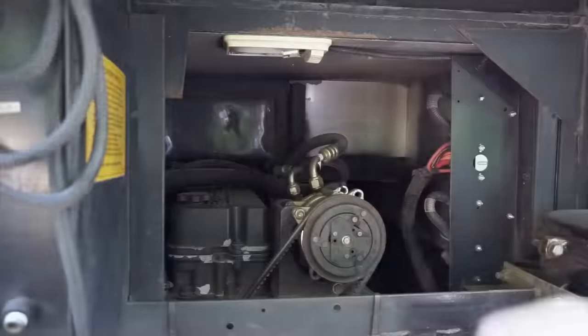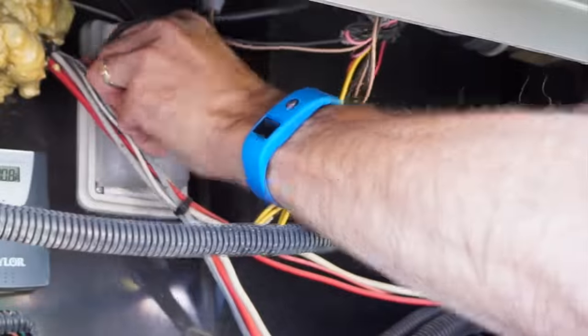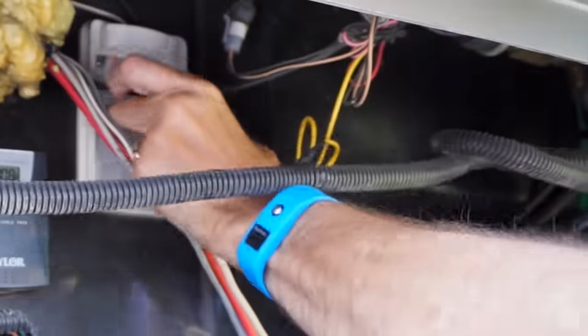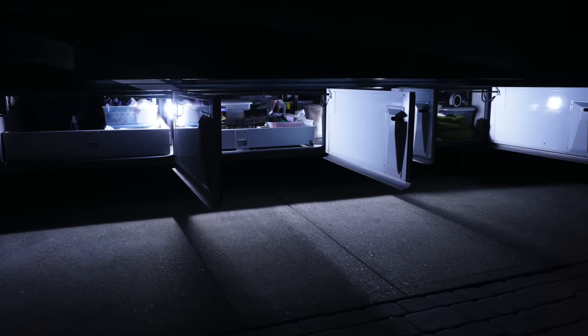We're also upgrading the engine light, as well as the one under the hood in our generator compartment. Besides using less power, the upgrade has really increased light output, going from our old dim incandescents to considerably brighter LEDs. We chose cool white, which is great for work areas.